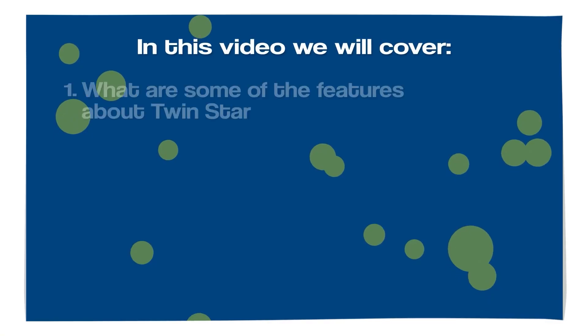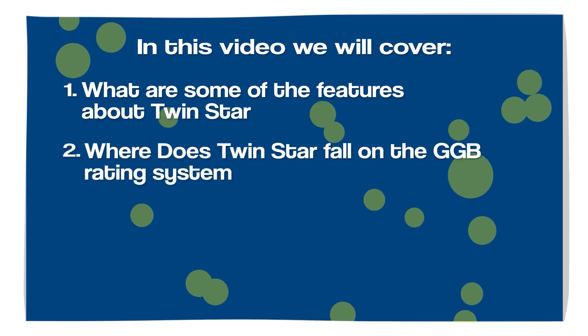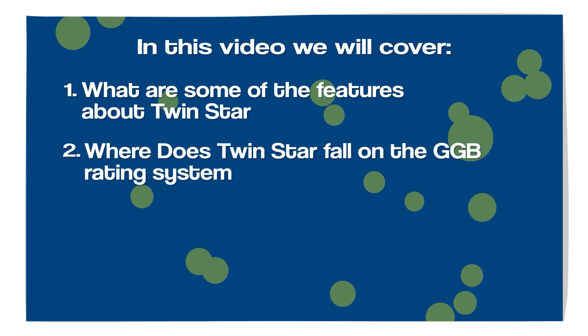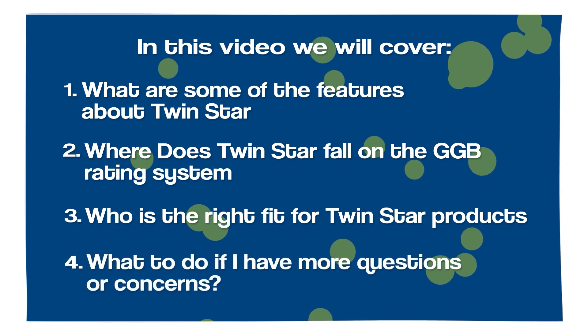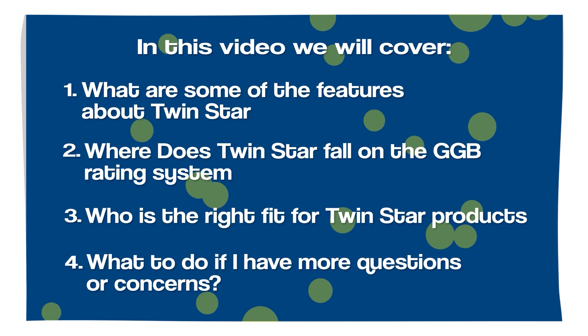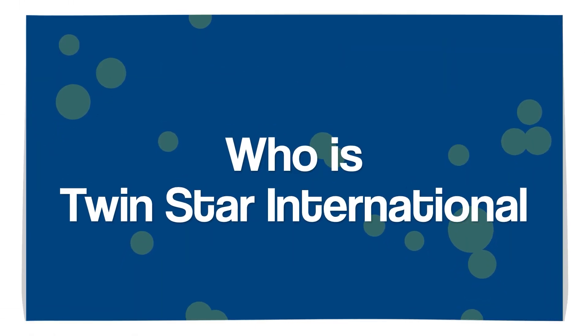My name is Ryan Stortz. I'm a room planning consultant at the Eastgate Furniture Fair, and in this video we will cover: what are some of the features about Twin Star, where does Twin Star fall on the good-better-best rating system at Furniture Fair, who is the right fit for Twin Star products, and what to do if you have questions, concerns, or want to learn more about Twin Star International products.